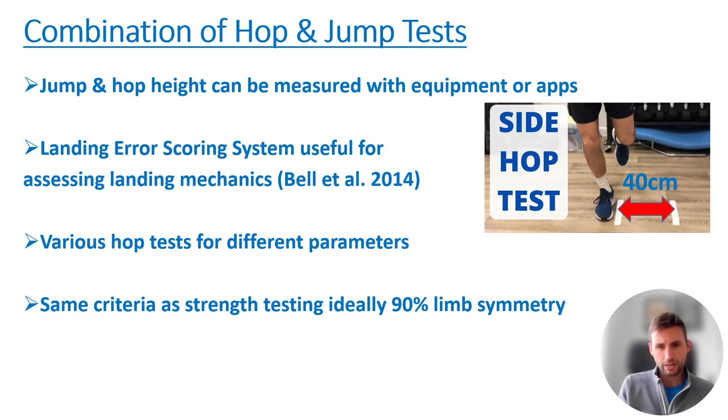We've got to make sure we're testing a variety of different parameters across these tests. The same criteria apply as with strength testing — ideally 90% limb symmetry — but as we know, that's very hard to achieve and patients don't typically get to 90%. What we're really looking at is how much progression the patient is making over various months.